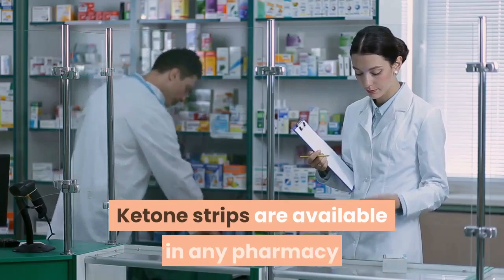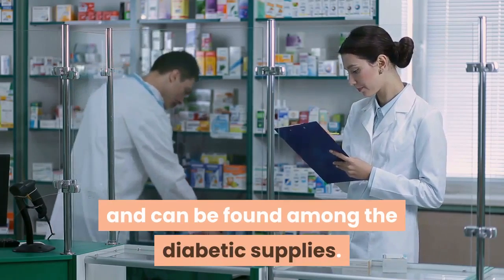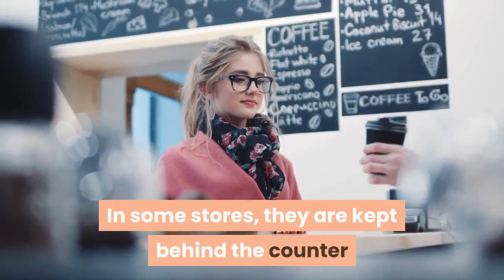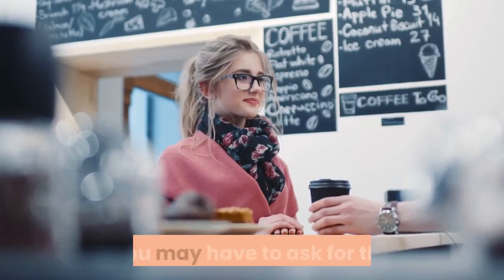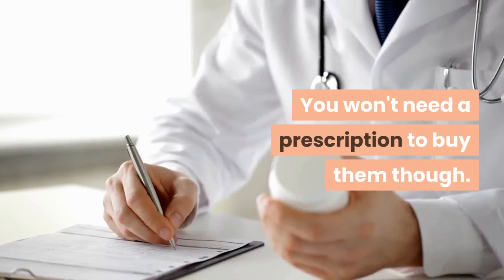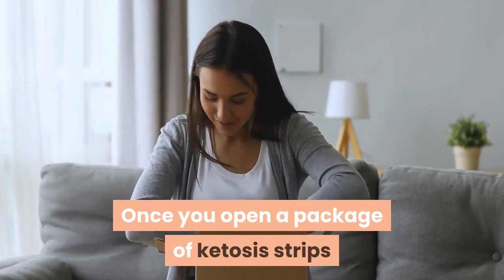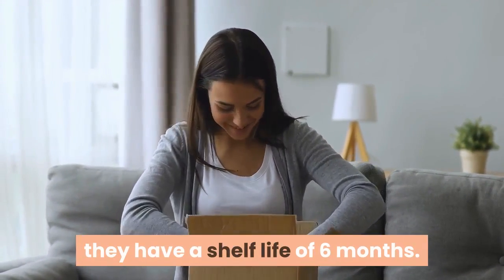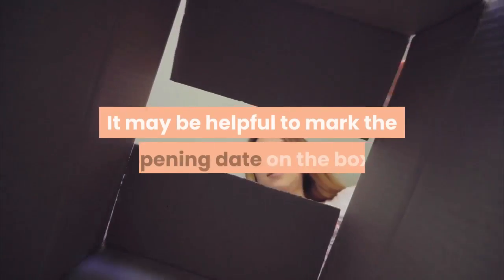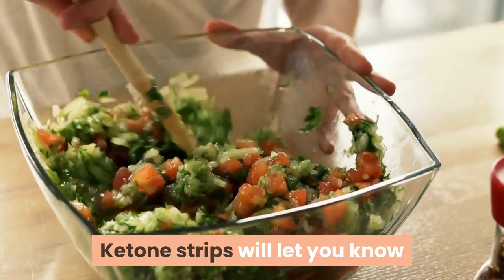Ketone strips are available in any pharmacy and can be found among the diabetic supplies. In some stores they are kept behind the counter, so you may have to ask for them. You won't need a prescription to buy them. Once you open a package of ketosis strips, they have a shelf life of six months — it may be helpful to mark the opening date on the box.